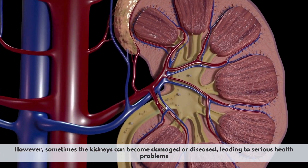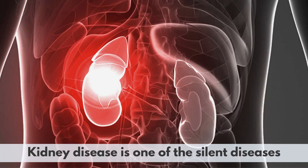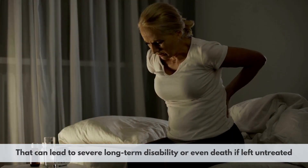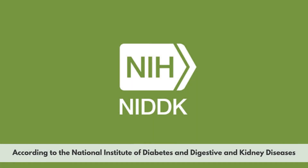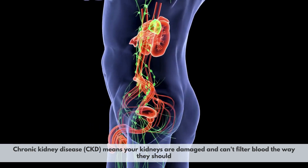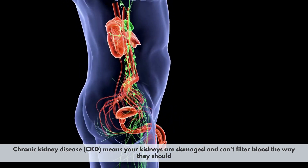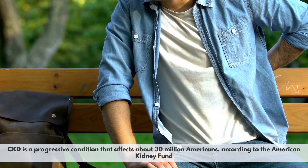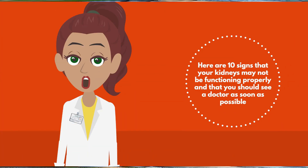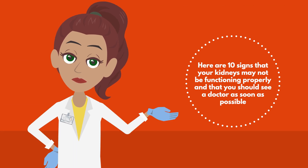However, sometimes the kidneys can become damaged or diseased, leading to serious health problems. Kidney disease is one of the silent diseases that can lead to severe long-term disability or even death if left untreated. According to the National Institute of Diabetes and Digestive and Kidney Diseases, chronic kidney disease (CKD) means your kidneys are damaged and can't filter blood the way they should. CKD is a progressive condition that affects about 30 million Americans, according to the American Kidney Fund. Here are 10 signs that your kidneys may not be functioning properly and that you should see a doctor as soon as possible.